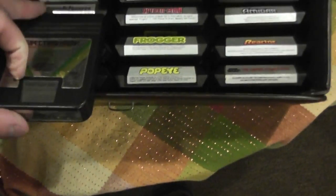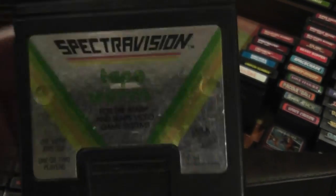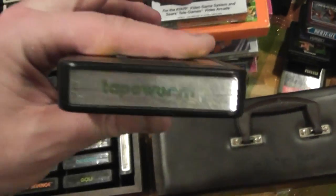Here's an oddball company called SpectraVision. This is a game called Tapeworm. It doesn't have an interlock, but it has a little spring-type thing with a plastic piece that covers the actual edge of the PCB board. Anyway, that's another one right there — SpectraVision. So that's just a little sampling of Atari games.